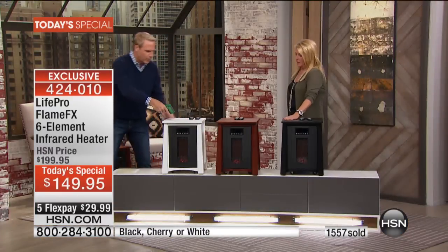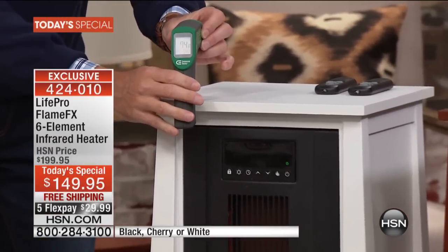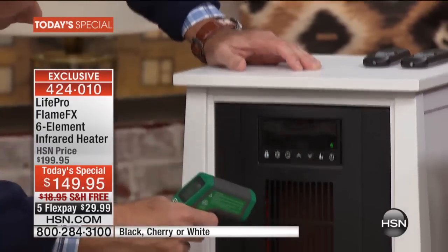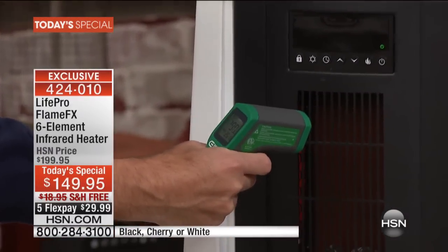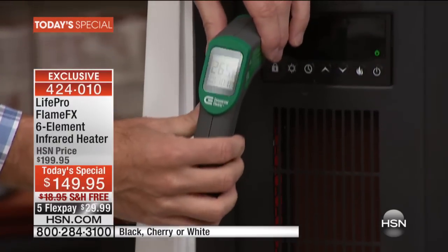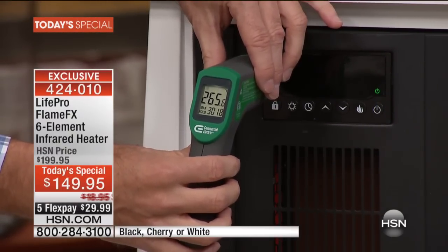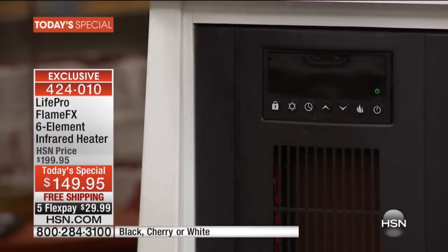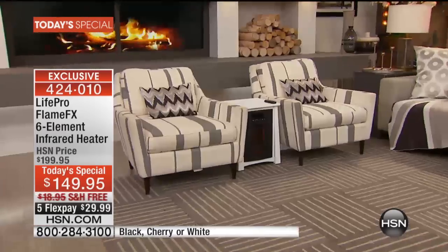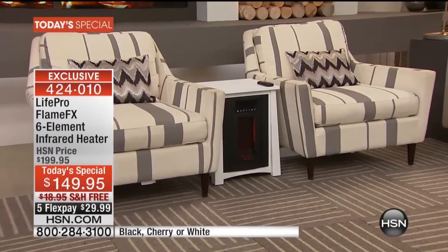I want to show you how cool to the touch this unit really is. I'll take my laser thermometer — the top surface temperature of the unit right there is 72 to 74 degrees. Now I'm going to shoot into the elements — there's 200, 300, 265 degrees — it's jumping around. It really emits a tremendous amount of heat, and that's why it doesn't just heat a little space in front of the heater; it heats the entire room.